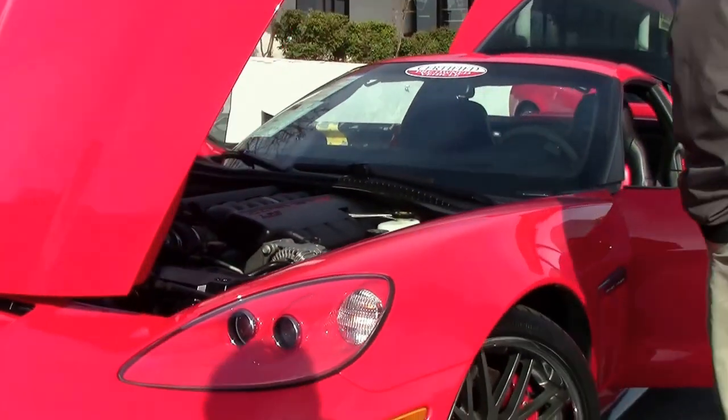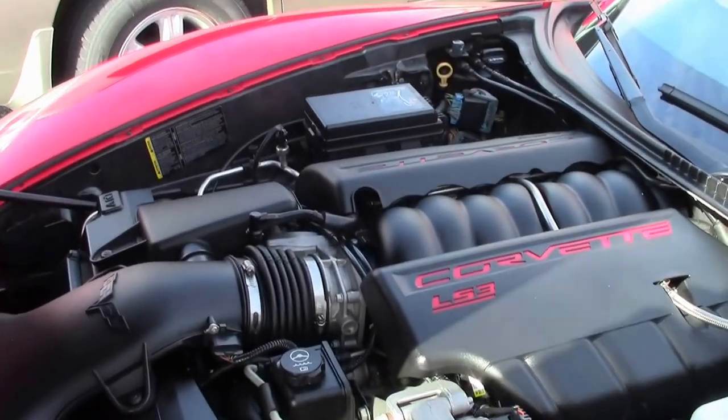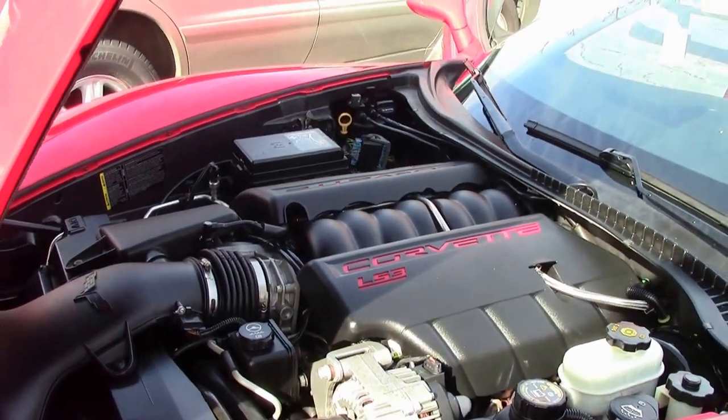2010 Grand Sport — LS3, so 430, 436 horsepower with the exhaust as far as your output is concerned. Dry sump oil system because of the six-speed.